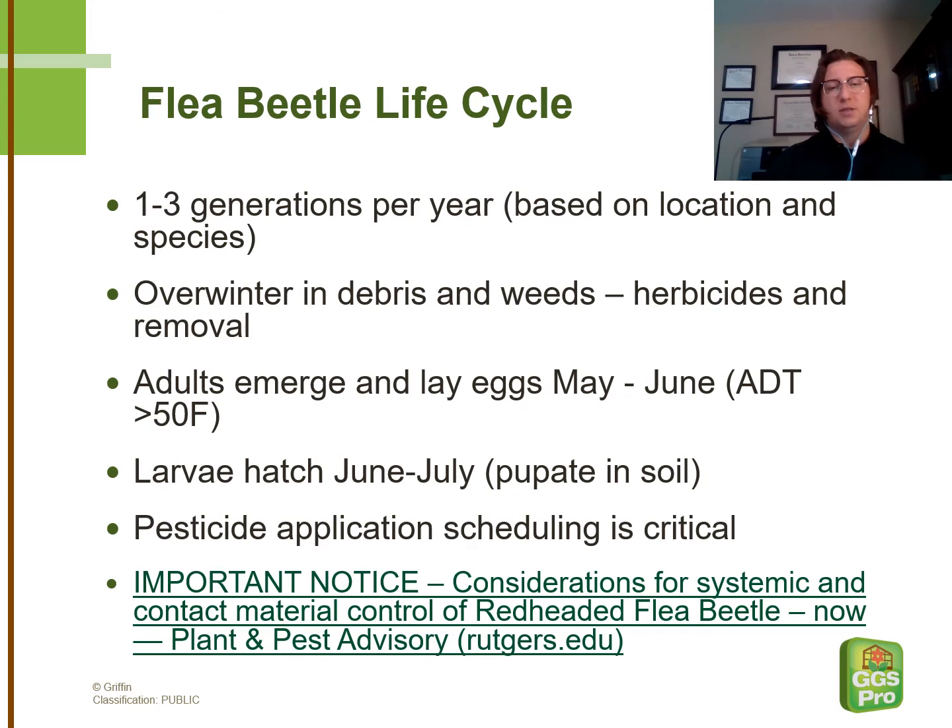They'll lay their eggs, the larvae will hatch, and the larvae will then predate on any available weeds or above-ground material. They'll pupate in the soil, then the adults will emerge. It's important to time your pesticide applications, either as a drench or foliar spray, depending on the life cycle and emergence of this pest. You can use the link provided on this slide by Dr. Waller at Rutgers University, which shows a relative schedule of when the redheaded flea beetle — a common flea beetle species — emerges and when to time pesticide applications.